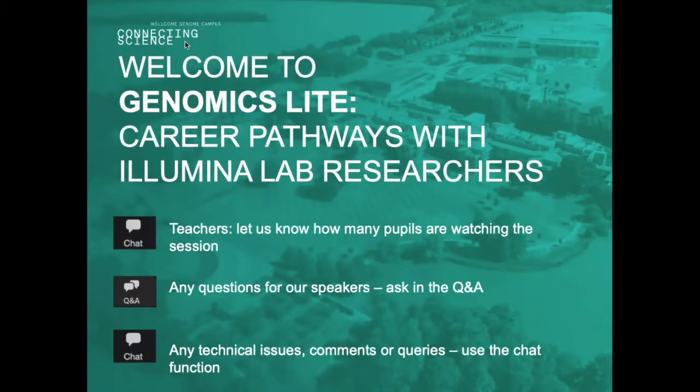Good evening everyone and welcome to Genomics Light, our career pathways with Illumina Lab session this evening. This is our last one for this year, so thank you very much for joining us. My name is Em and I'm the Education and Learning Officer at the Wellcome Genome Campus. Joining us today we have Fran from the education team and Andrew and Agata from Illumina Labs.